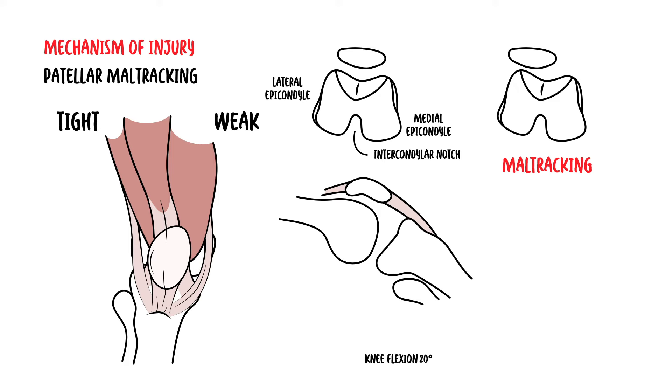The causes of patella maltracking are usually a result of weakness or tightness of muscle groups. This includes tightness of the vastus lateralis, rectus femoris, the hamstring muscles, or the iliotibial band. Alternatively, it could be due to weakness of the vastus medialis, allowing the patella to track more laterally.